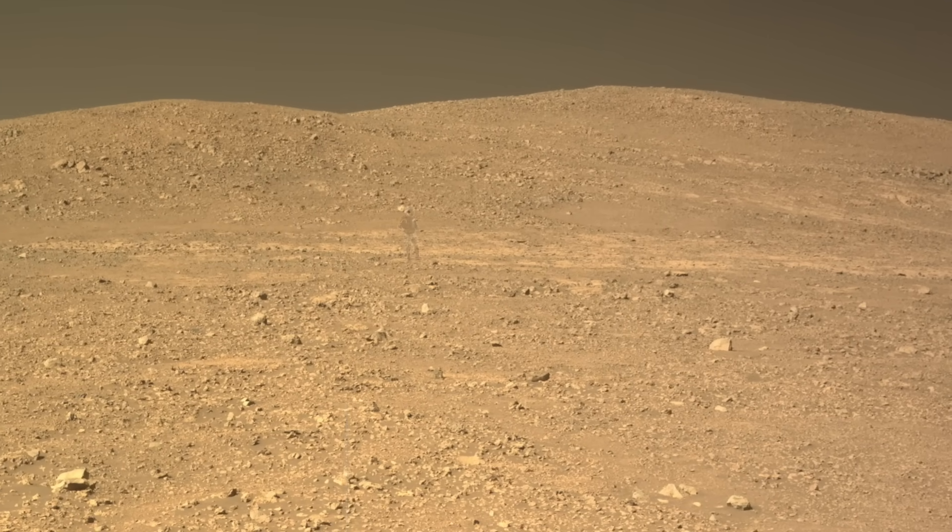Here's Mars Guy for scale. Geologic margins or contacts often reveal information that can help explain the events and processes that led to the formation of the terrain they surround.